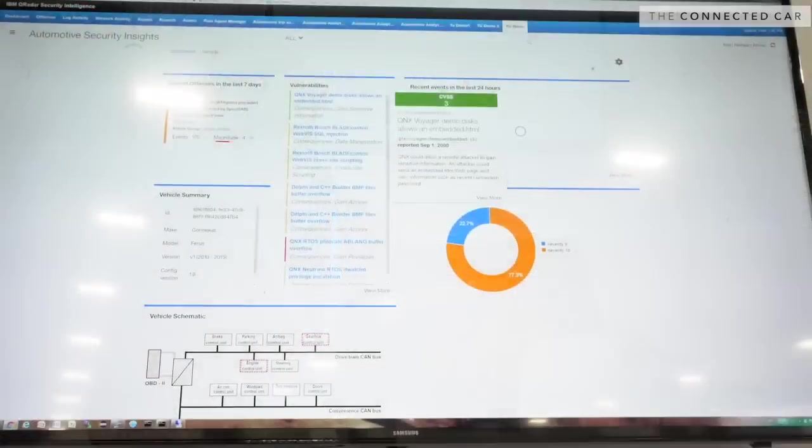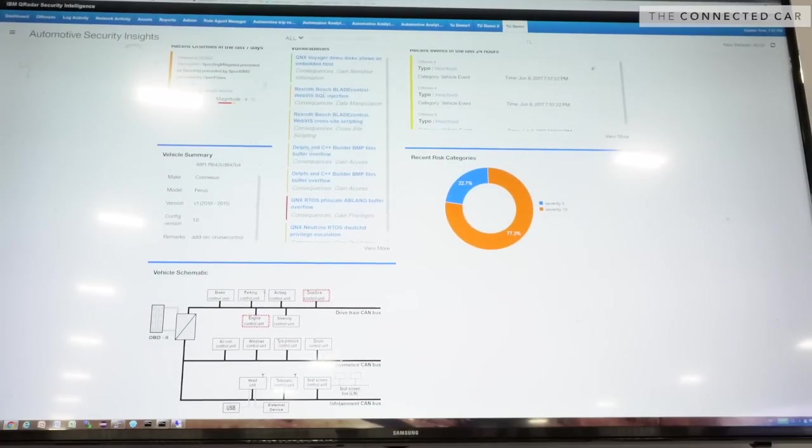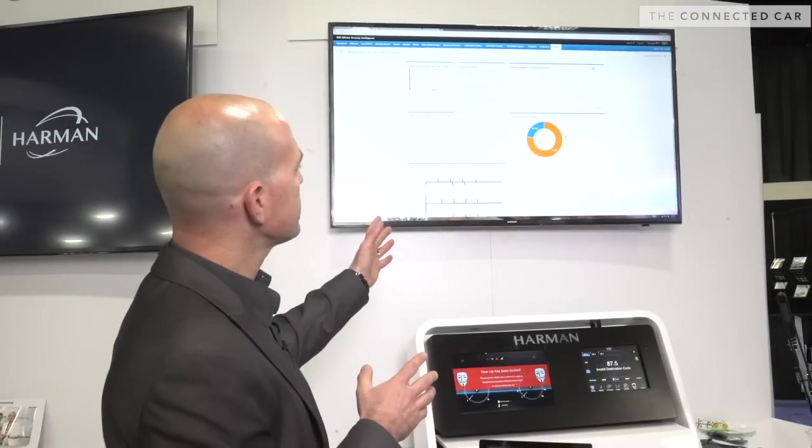Now if we go to the QRadar platform, this aims to provide full visibility for the OEM. What we're seeing here from QRadar is a very big picture of the recent offenses — you can see what type of offenses took place.